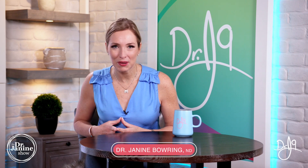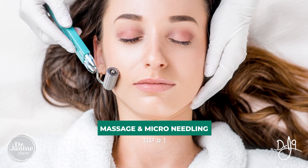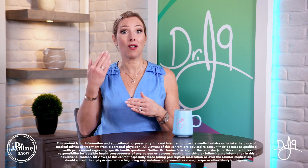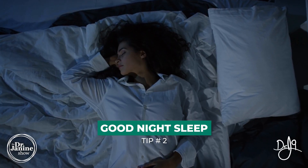Here are nine tips to boost your collagen naturally. Tip number one is to do massage and micro-needling. All of that micro trauma on the skin forces the body to build more collagen as part of that repair mechanism.